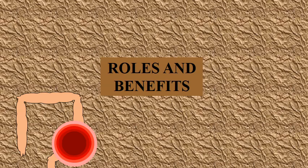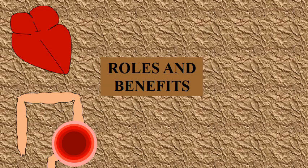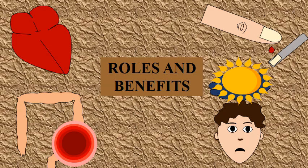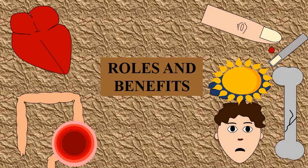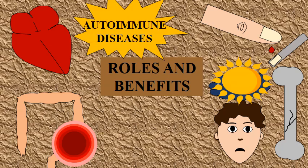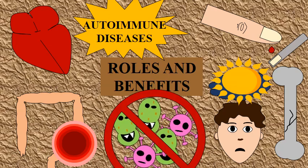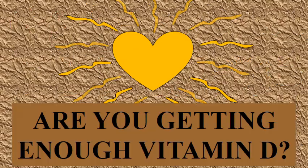Some roles and benefits of vitamin D in the body: it can protect against certain types of cancer, of which colorectal cancer is to be mentioned. It reduces the risk of heart disease and can lower hypertension. It might lower the risk of developing type 2 diabetes. It can improve depressive symptoms, reduce the risk of fractures, and lower the risk of developing autoimmune diseases. It also helps the immune system and reduces the risk of infections. So, are you getting enough vitamin D?